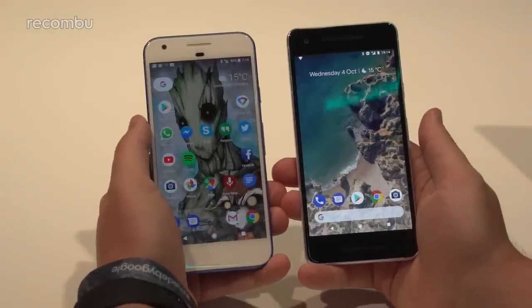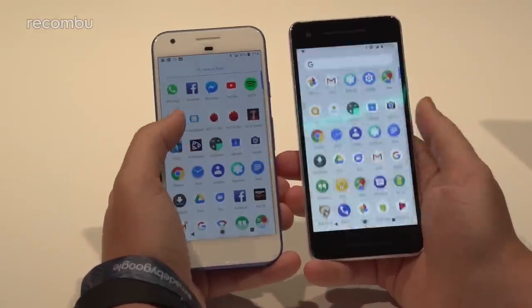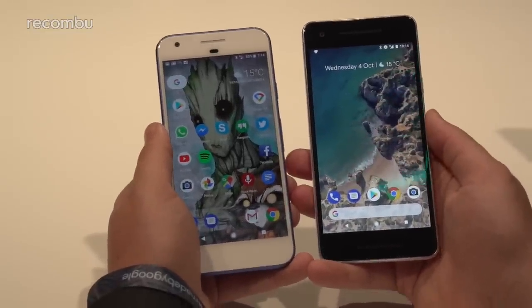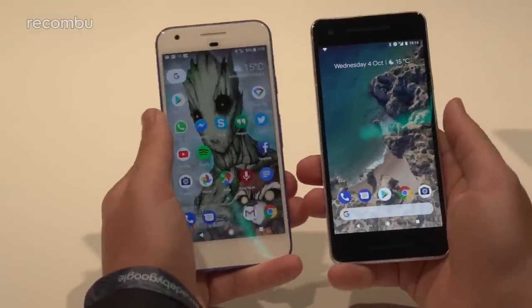Starting with the front, both phones feature five-inch Full HD displays, both AMOLED panels, offering really great colors, contrast, and they're both very responsive with surprisingly good overall brightness. The user experience is slightly different — even though the original has been updated to Android Oreo, the Pixel 2 launches on Android Oreo natively.